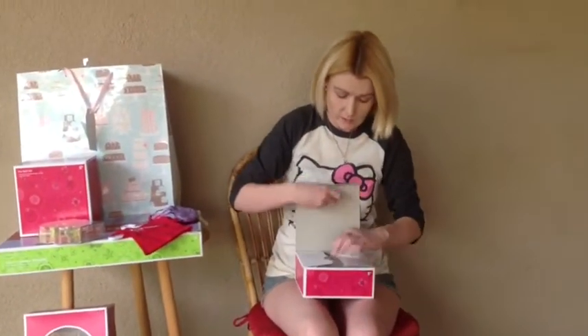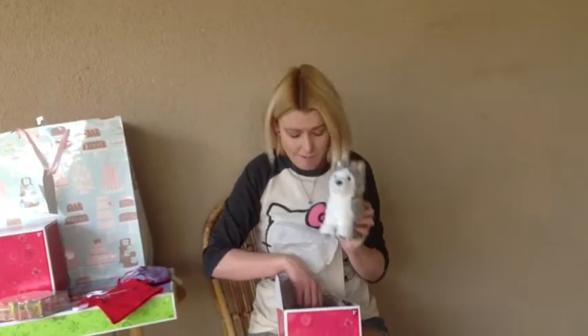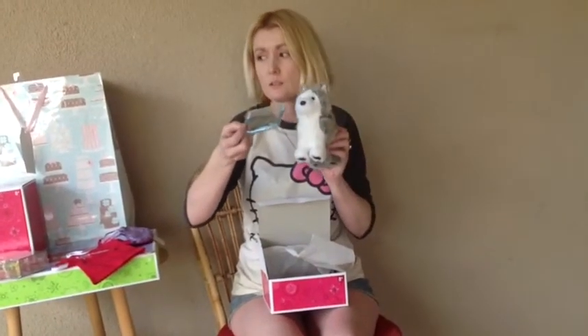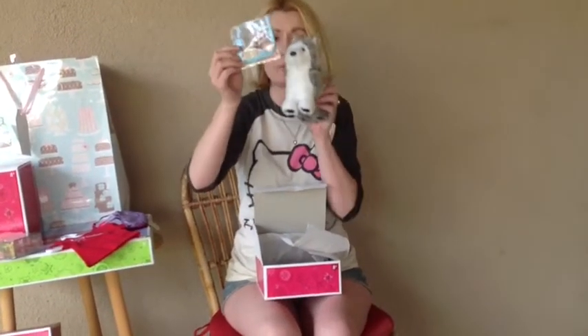I got the Pepper dog, the husky from American Girl. He's so cute! He comes with a collar that says Pepper. He's a husky.